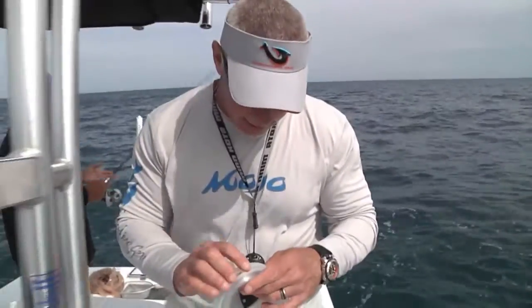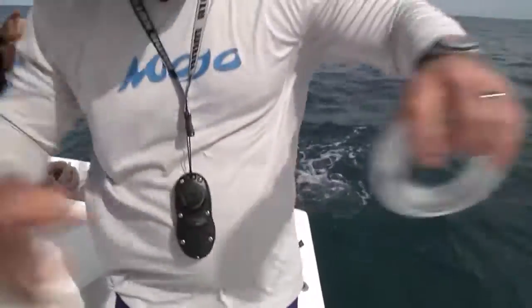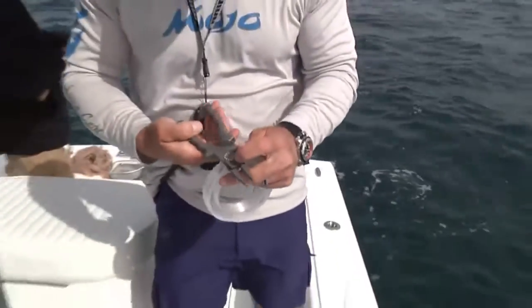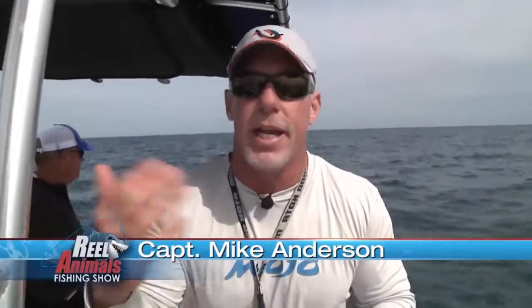We're using a 20-pound fluorocarbon leader — about 15 feet of it on these snapper. Seems like a lot, but it's worth it. Glenn's been broken off a couple times, but because of where they're breaking him off, he's able to just retie on another jig head and keep fishing. It's better to have a little more than a little less. When I'm snook fishing inshore, I usually use a long piece because as you catch your snook, they'll chew up that leader and you can just clip off the bad piece, put another hook on and keep fishing instead of having to retie the whole thing. Same thing out here.